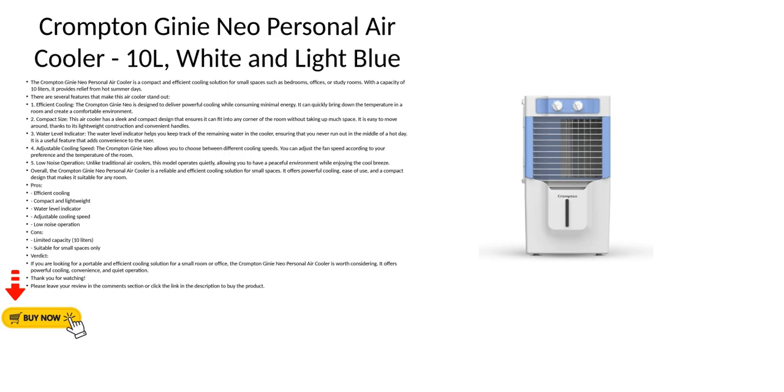Verdict: If you are looking for a portable and efficient cooling solution for a small room or office, the Crompton Genie Neo Personal Air Cooler is worth considering. It offers powerful cooling, convenience, and quiet operation. Please leave your review in the comments section or click the link in the description to buy the product.